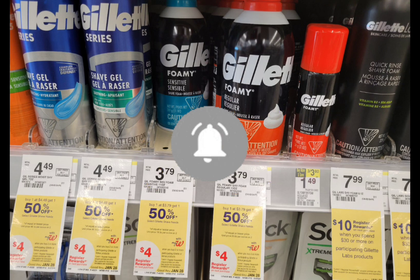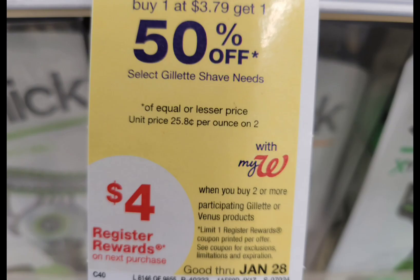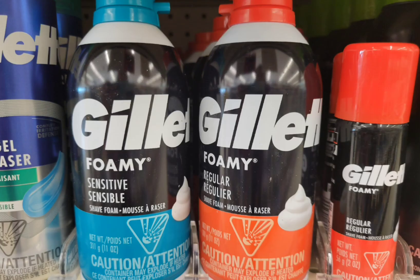The next deal is for Gillette this week — buy one, get one half off. When you buy 2, you get a $4 register reward. The first one is regular price $3.79, the second one is half off at $1.89. Total for 2 is $5.68. No coupons needed on this one. If you're not pairing this with any booster, you can use walking cash like $5 to help lower your out-of-pocket and get back the $4 register reward. The final cost is $1.68 for both, or 84 cents each — not a bad deal.